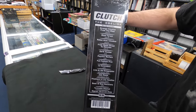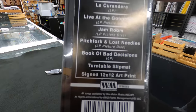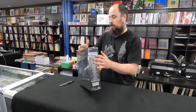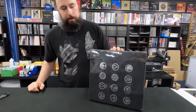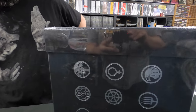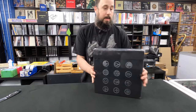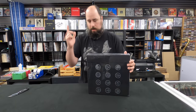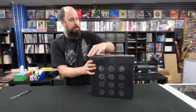This is Clutch, The Obelisk. This is 16 LPs and a signed 12x12 art print and a slip mat. I think this is actually going to be one of the most valuable Record Store Day releases just because this is limited, according to Record Store Day's website, to 500. And every one of them comes autographed. It's not crazy expensive — I want to say this was around $250, but that's coming off of memory. Might be a little less or more, give or take a few bucks.